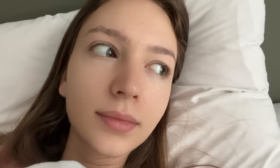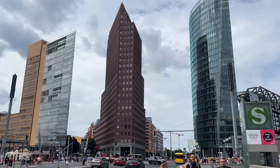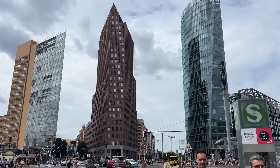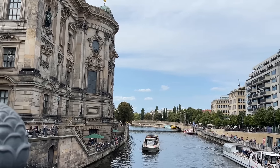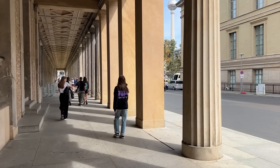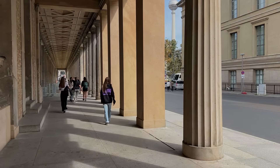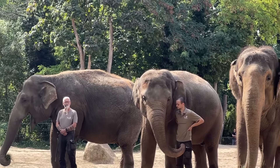Next stop is Berlin, where I'll be staying for three days. I don't have any solid plans yet and honestly I haven't really thought about what I'll do there — but that's the fun of it, right? I'm sure Berlin will have plenty of surprises waiting for me. First I decided to visit the city center and check out some of the most famous spots. I took a walk from Potsdamer Platz past the Brandenburg Gate and went all the way to the Berliner Dom. I'm excited to explore the city further and hopefully find some hidden gems along the way.